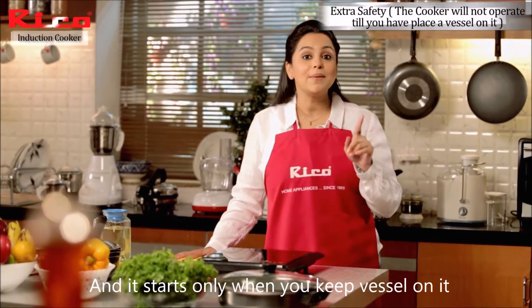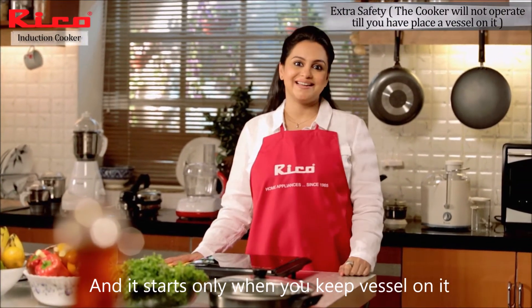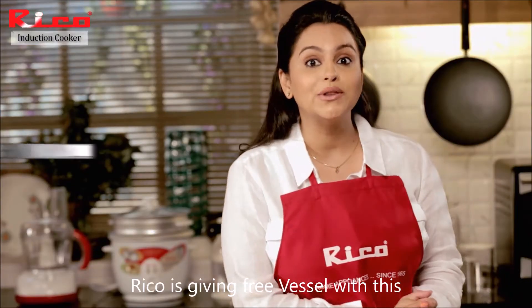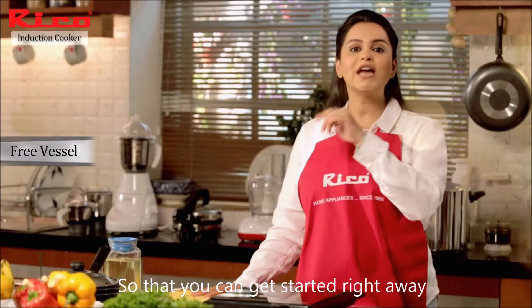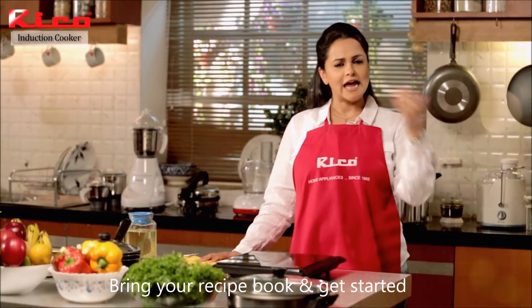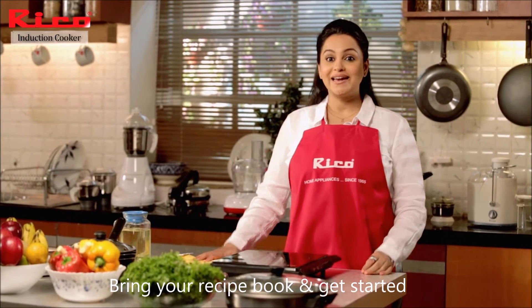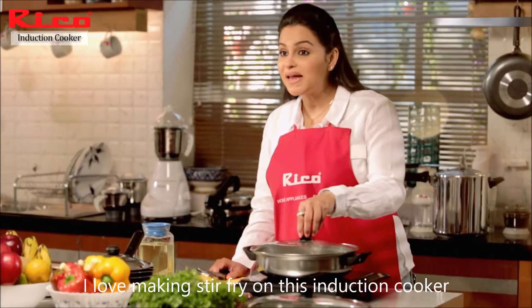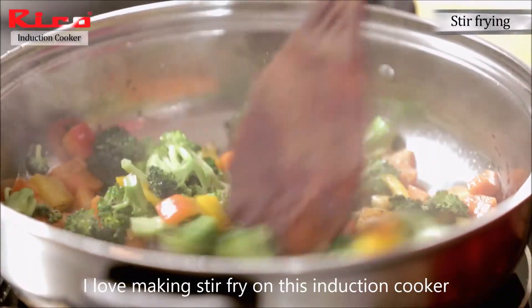And this is on when you keep a vessel on top of it. Here is Kamal. With this product, Ricoh is here so that you can get started right away. So come on, what are you waiting for? Get your recipe book and start with this induction cooker in your kitchen. I love making stir fries on this induction cooker.